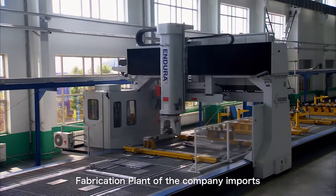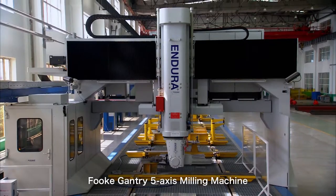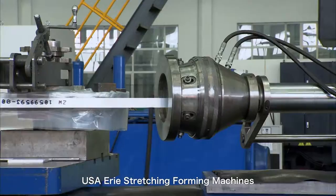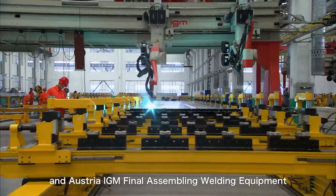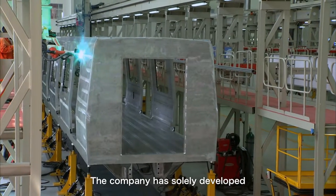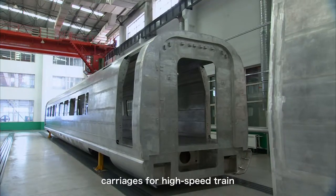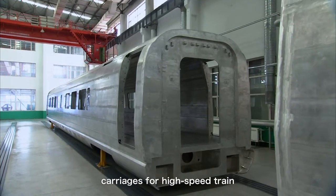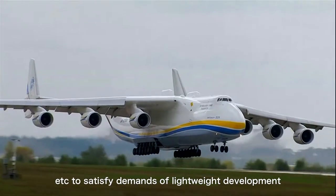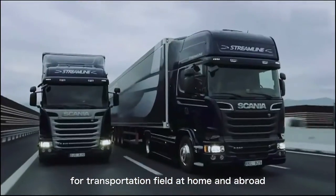The fabrication plant of the company imports high-tech equipment, including a German FOOKE Gantry 5-axis machining center, a USA friction stir welding forming machine, and Australian AGM final assembly welding equipment. The company has solely developed, produced, and assembled profiles to make carriages for high-speed trains, subways, trucks, and lightweight buses, to satisfy demands of lightweight development for the transportation field at home and abroad.